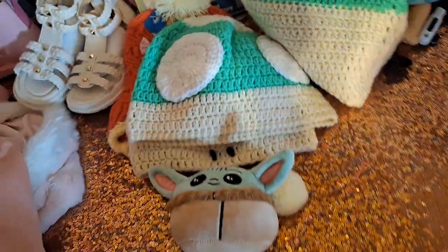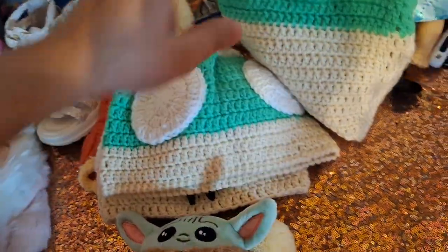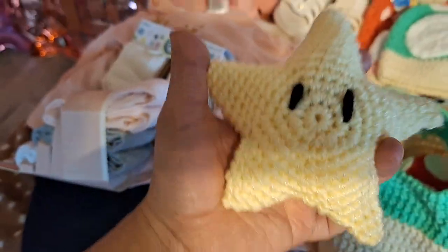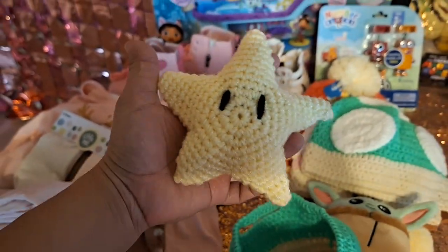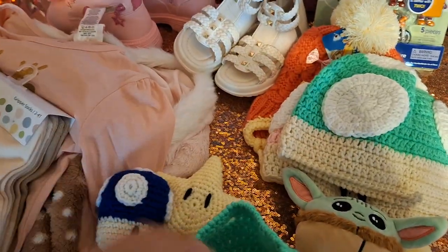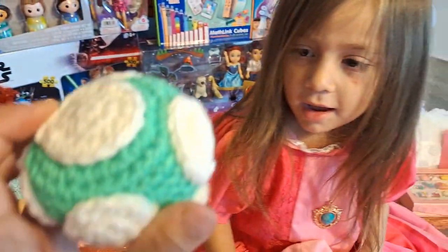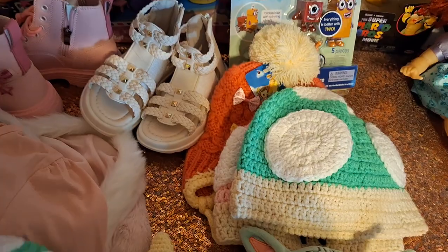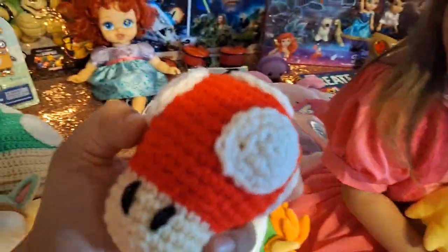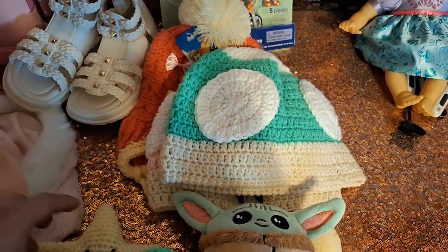My aunt does crochet, so she did this bag and it has these characters inside that she made herself. It's the Super Star from Mario Bros. and three mushrooms — a blue one. Sophia is already naming them. What is this? Luigi. And this one? Mario. Mario mushroom.